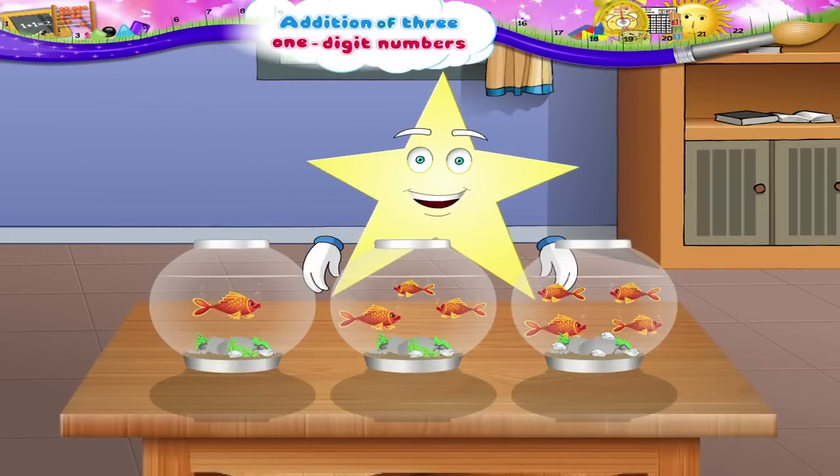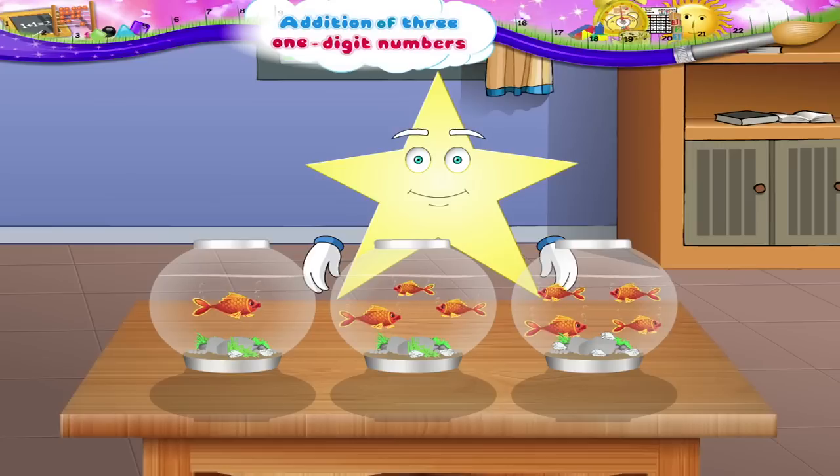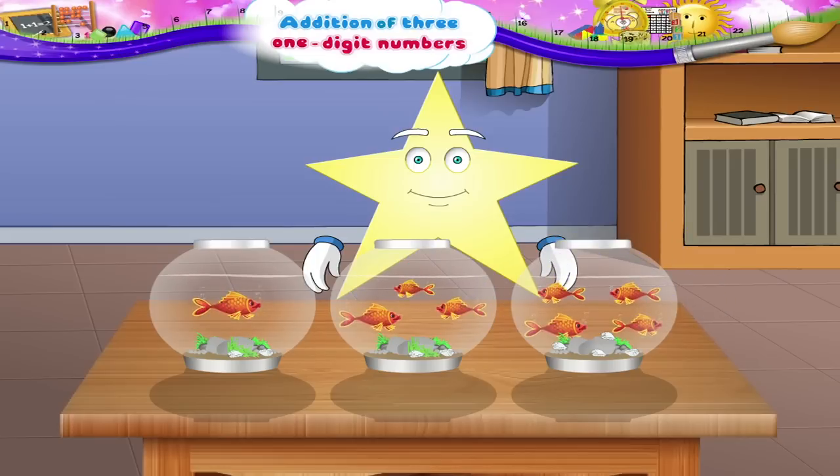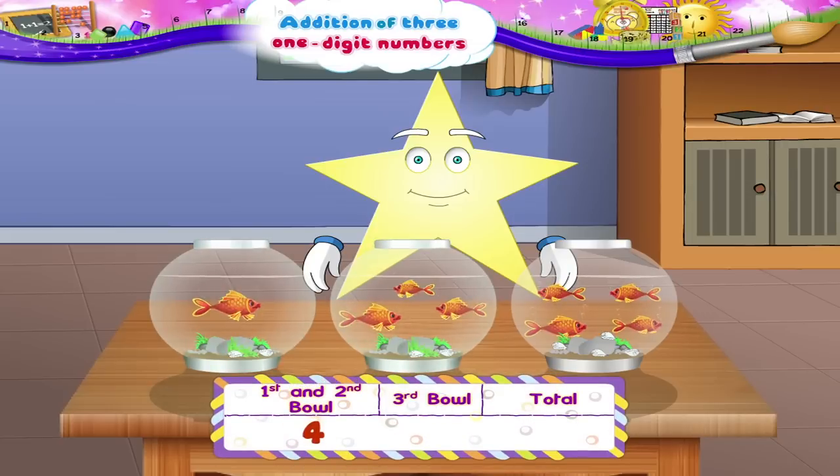Now let's count this last set of fish. The first bowl has just one fish. The second has one, two, three fish. Counting the fish in the first two bowls together, we have one, two, three, four fish.